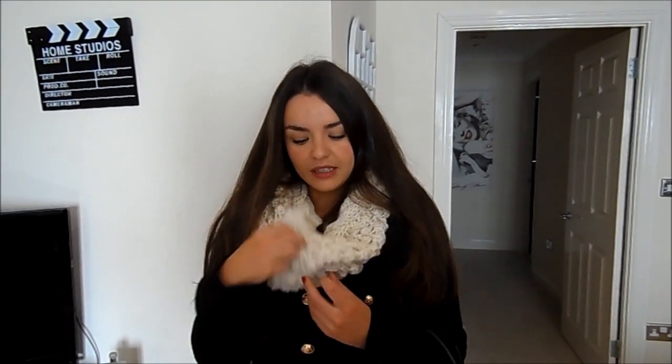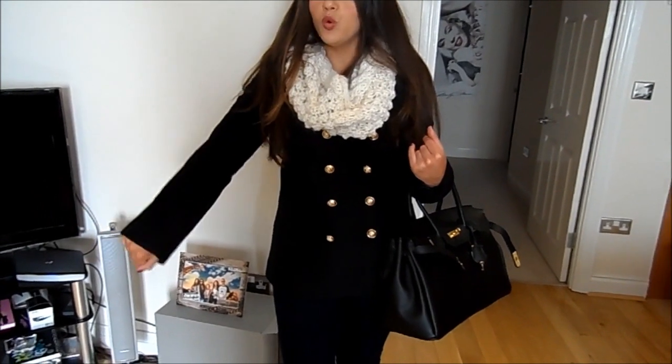In terms of outfit, I'm not wearing any jewellery — I kind of forgot to put anything in — but my snud is from ASOS, it's just this kind of bobbly cream snud. My coat is from Romwe and I've been looking for a coat like this for a really long time and it's perfect, really warm as well.